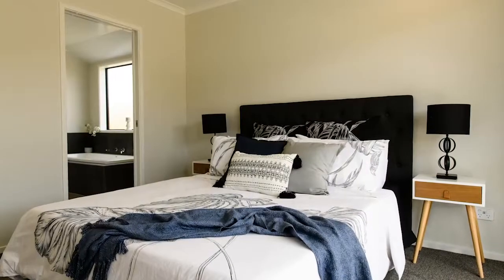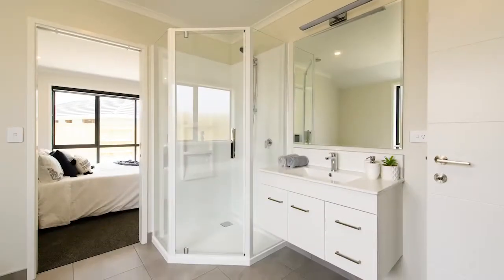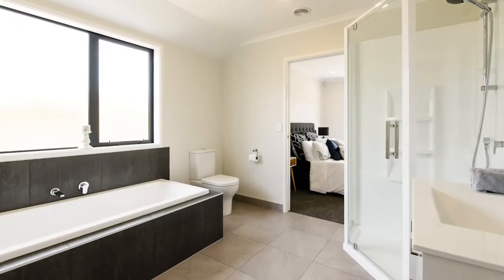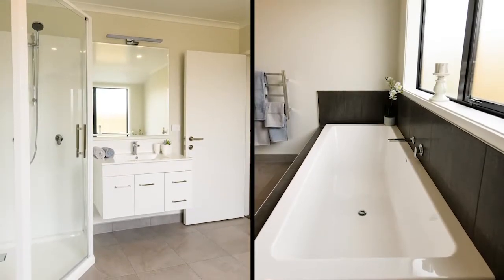The master bedroom is an inviting retreat with access to the outdoors and the large family bathroom. It's known as a Jack and Jill bathroom with two access doors, and in this case an abundance of space and utility.